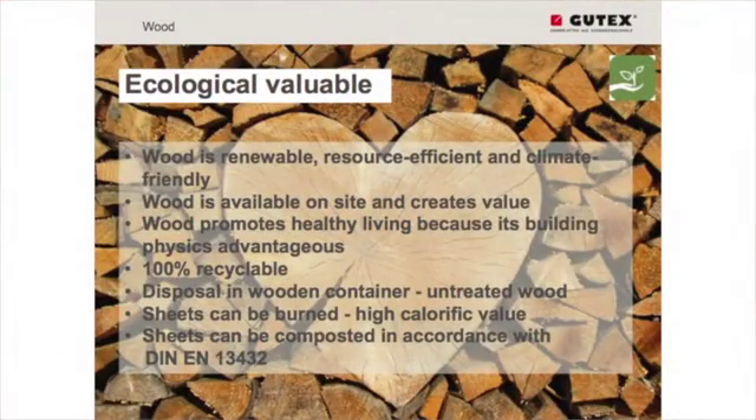The ecological value is the wood. It is renewable, resource-efficient and climate-friendly. That's for us the reason why we use wood for our boards. It's not like the EPU industry or EPS, which are using in the first step oil. We have really a national resource with wood.